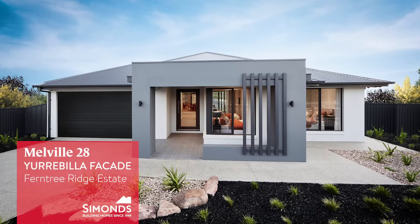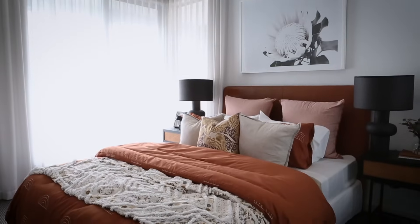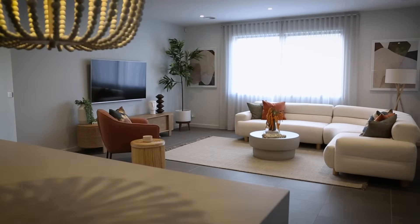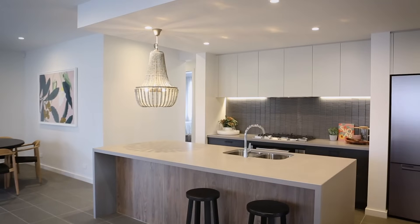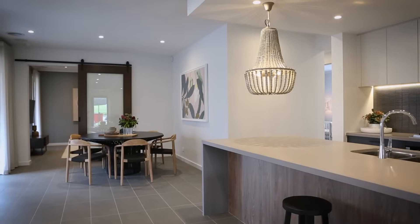Melville 28, Yarrabilla Facade, Ferntree Ridge Estate. The four bedroom Melville 28 featuring the Yarrabilla Facade will leave you in awe of its spectacular and contemporary design, which is brimming with boundless opportunities for your evolving family.